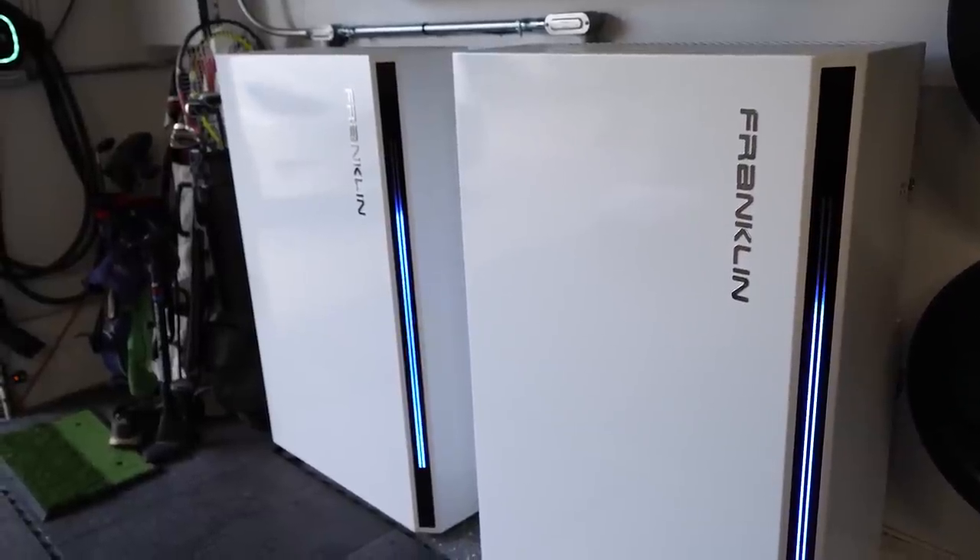For my house, I went with the FranklinWH batteries, and I'll tell you why in a second. But first, let's have a quick tour of my system. Here are my actual batteries that have been in my house for several months now. We took a while to make this video because there were a couple of software updates I felt had to be done before I was comfortable sharing. This speaks to the responsiveness of Franklin — they were able to take my feedback and implement these changes so you can have a better experience.